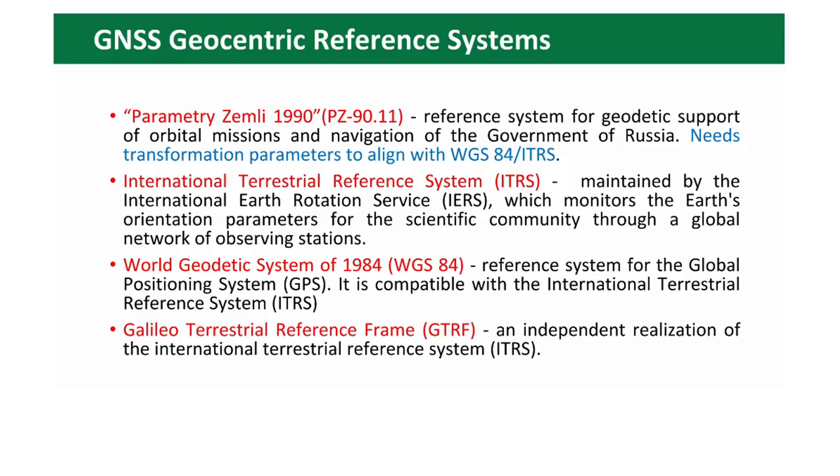For GNSS, geocentric reference systems include: Parametry Zemli 1990 (PZ-90) — the reference system of Russia; the International Terrestrial Reference System (ITRS), maintained by the International Earth Rotation Service which monitors Earth orientation parameters for the scientific community; and the World Geodetic System of 1984 (WGS 84) — the reference system of GPS, compatible with ITRS. There is also the Galileo Terrestrial Reference Frame, an independent realization of ITRS.